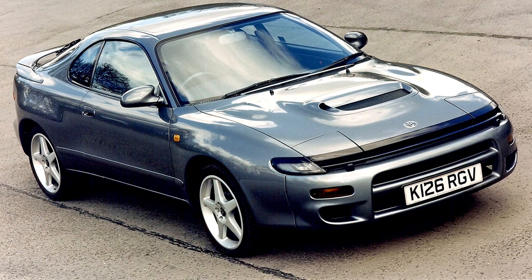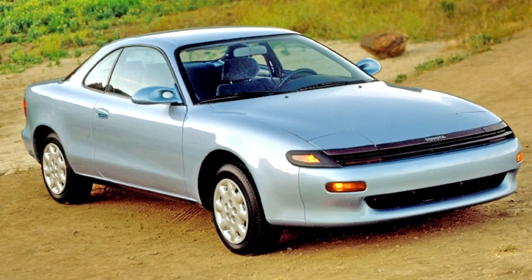Model grades for the Australian Celica were SX Coupe, SX Liftback, GT4, and a 150-unit limited edition GT4 Group A rally. The Australian cars are less luxurious than Japanese and North American market models. Initially, the GT4 did not come with ABS and fog lamps, which became standard a few months after introduction.